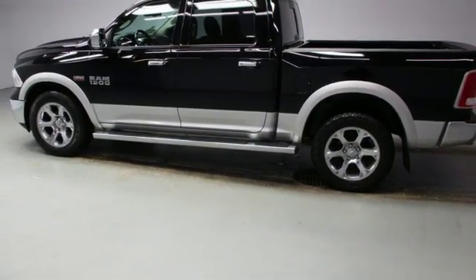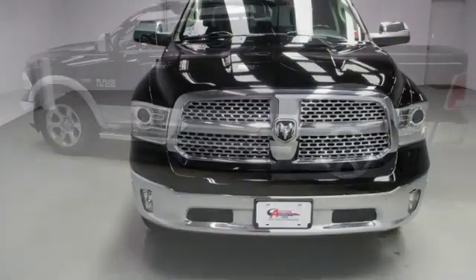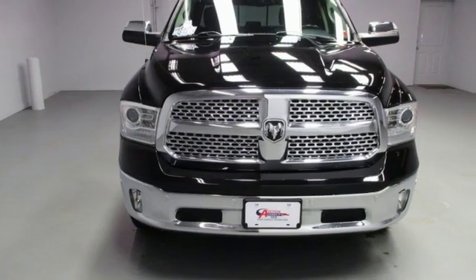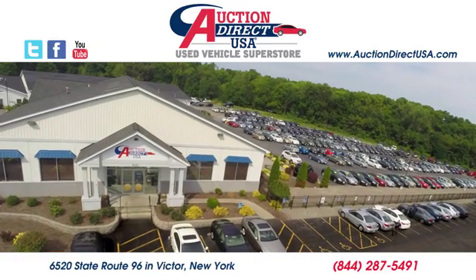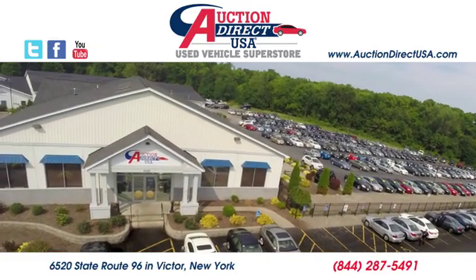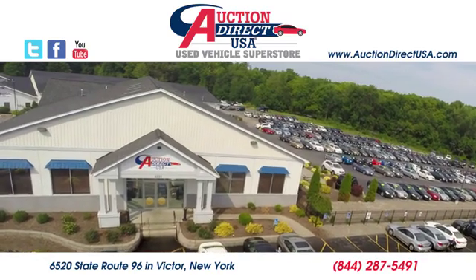They say a journey of a thousand miles begins with one step. Well, in this case, it begins with a test drive. Start your next adventure today. Visit today. We're conveniently located at 6520 State Route 96 in Victor, New York.